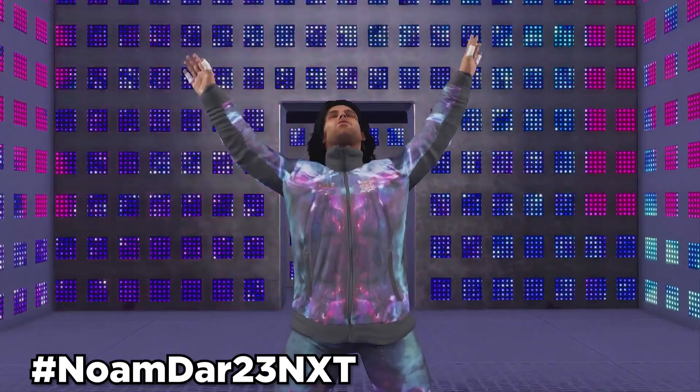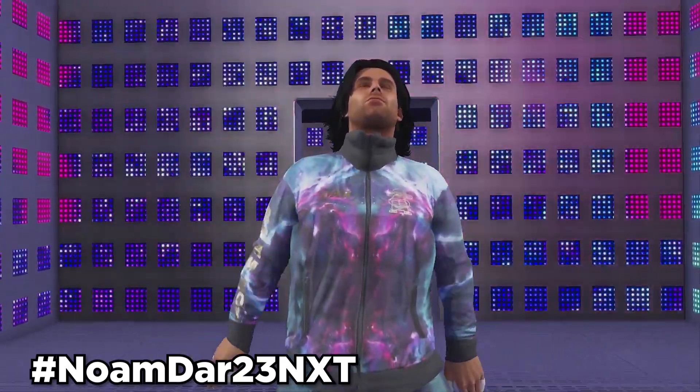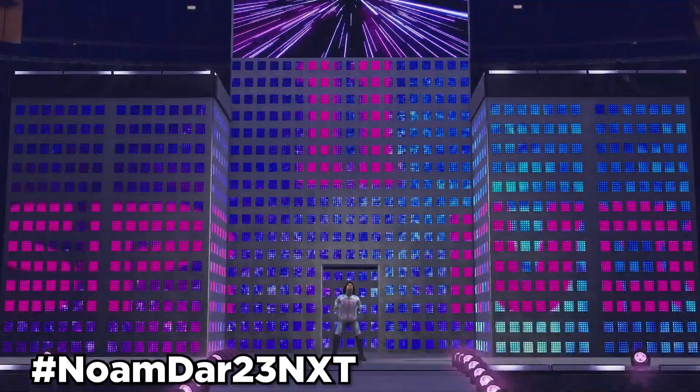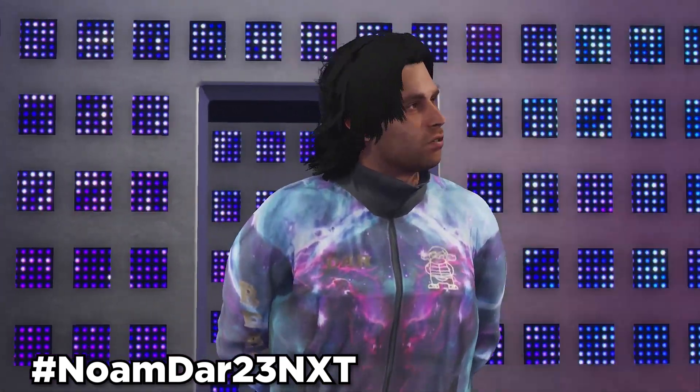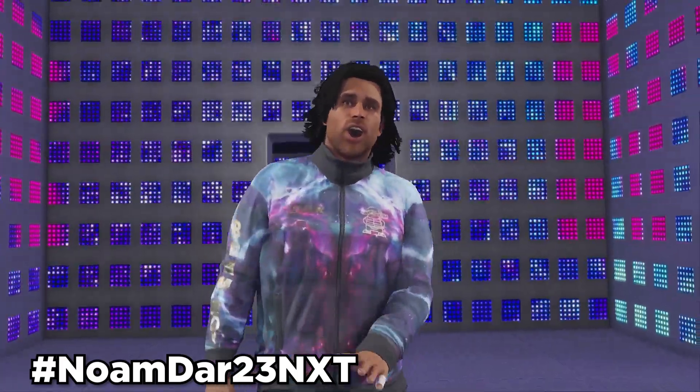Next up, we have NoamDar2023. Use hashtag NoamDar23NXT, and this NoamDar will be an automatic alt attire once you download him to NoamDar in-game. It's pretty much an updated look for NoamDar, rocking his updated attire.